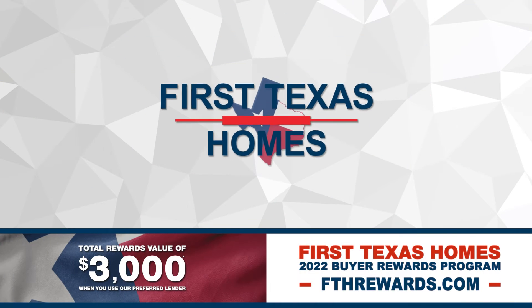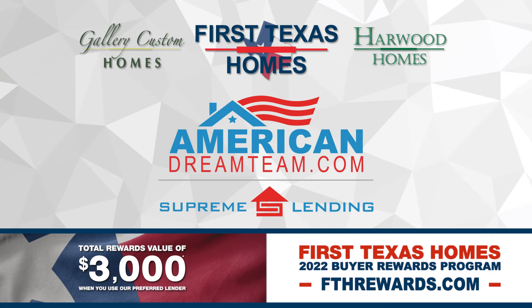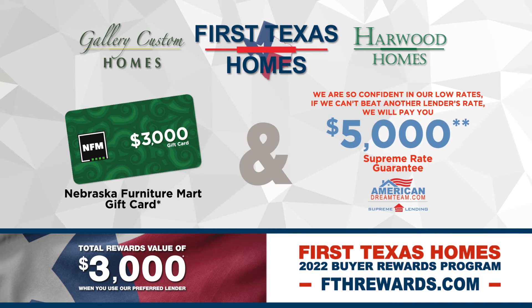When you finance your new First Texas, Gallery Custom, or Harwood Home with the American Dream Team of Supreme Lending, you will receive a $3,000 gift card to Nebraska Furniture Mart, compliments of First Texas Homes. Make sure to ask us about our Supreme Rate Guarantee. We are confident in our low rates. If we cannot beat another lender's rate, we'll pay you $5,000.